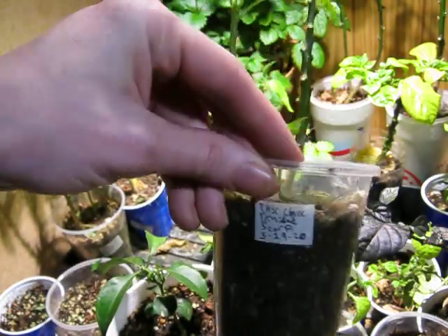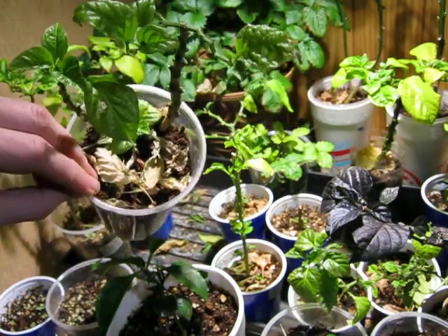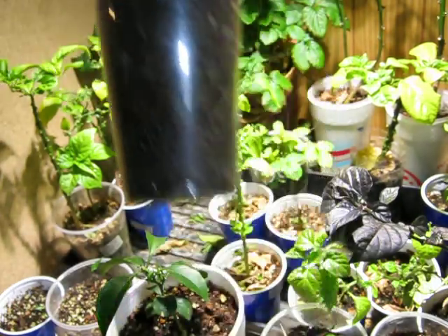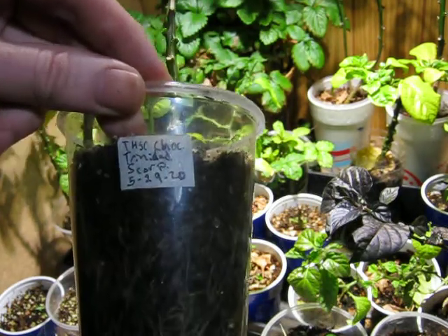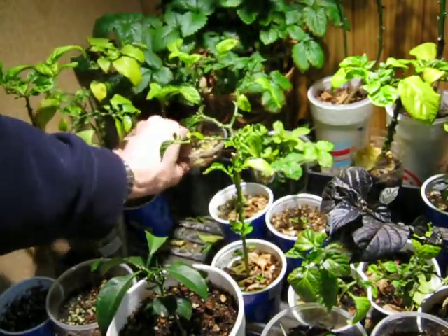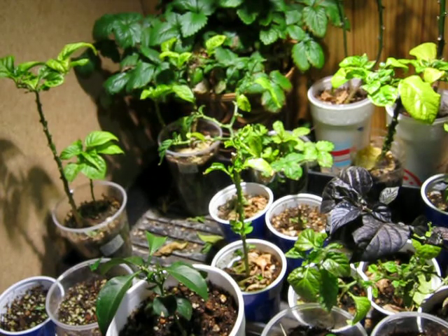Here's another Chocolate Trinidad Scorpion. This one is not doing as good as the other one — this one is actually a month younger than the other time traveling Chocolate Trinidad Scorpion from the future.